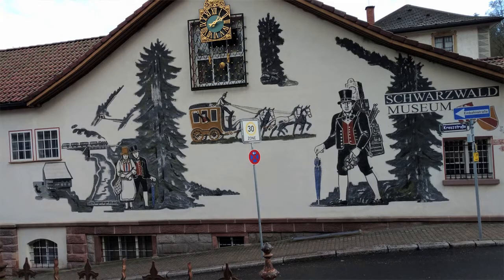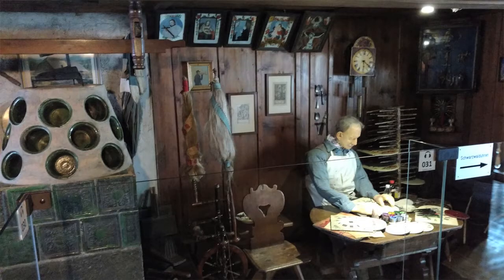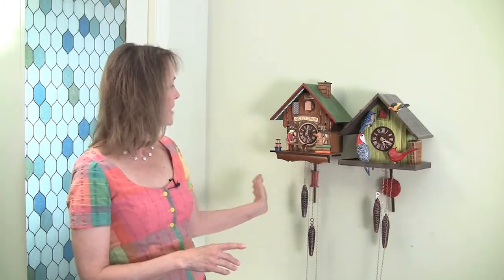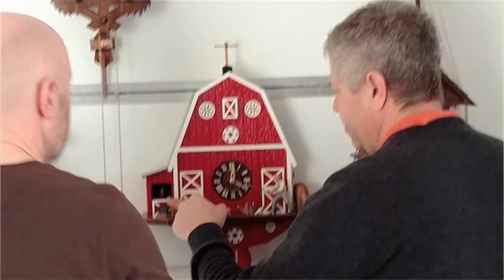They started making these clocks in the mid-1700s, and actually one person, one clockmaker, would make all the parts. You can imagine it was very slow. And then there started to be specialization where somebody made the bellows, and somebody made the movement. The movement is what powers the time on the clock, and also powers the cuckoo. It's got all these wheels in there and everything, and it's pretty complex.